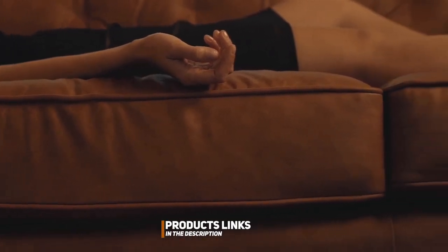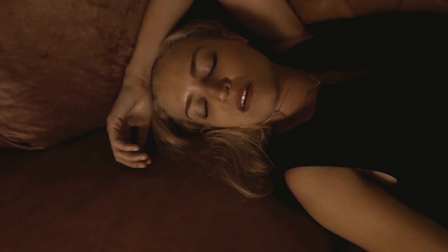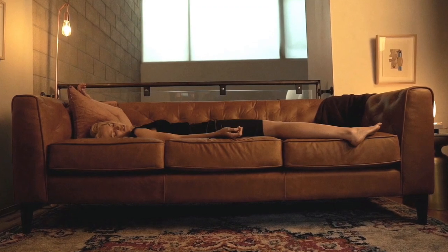Whether you're dealing with fur, scratches, or the occasional accident, we've got the perfect sofa solution for you. Let's jump right in and discover the ideal blend of style and pet practicality.